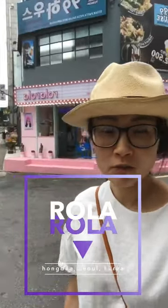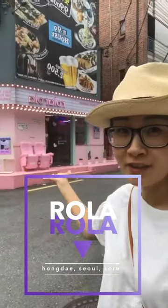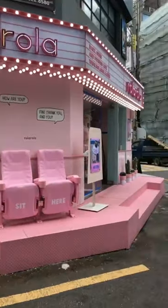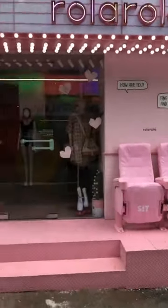Hello, I'm at this cute store in Hongdae. It's called Rola Rola — look at the front, it looks like we're at a movie theater. Great place to take photos.